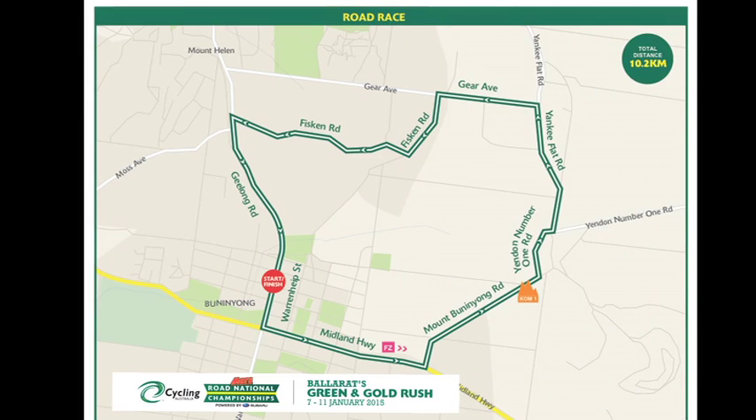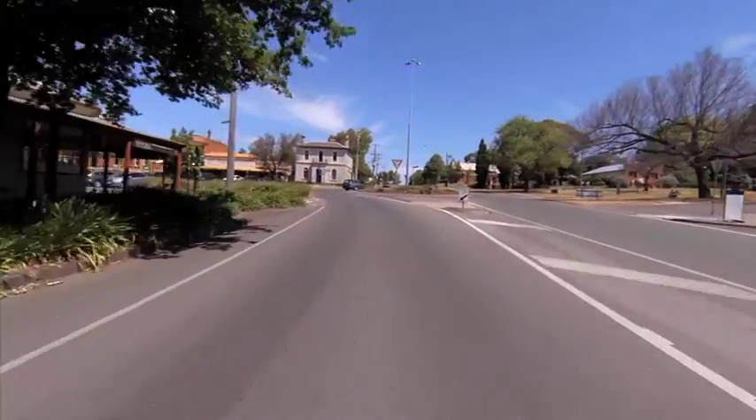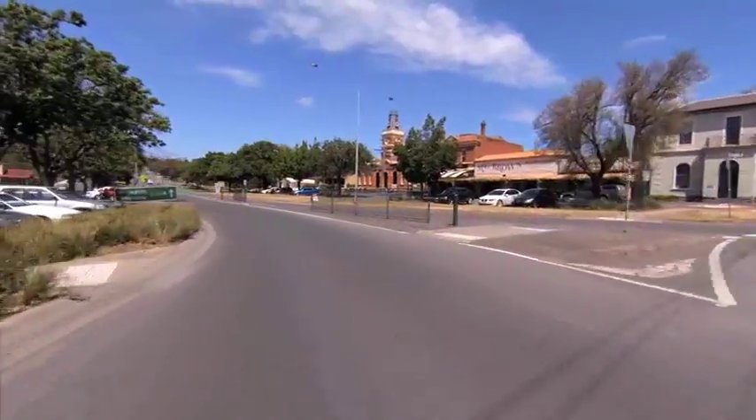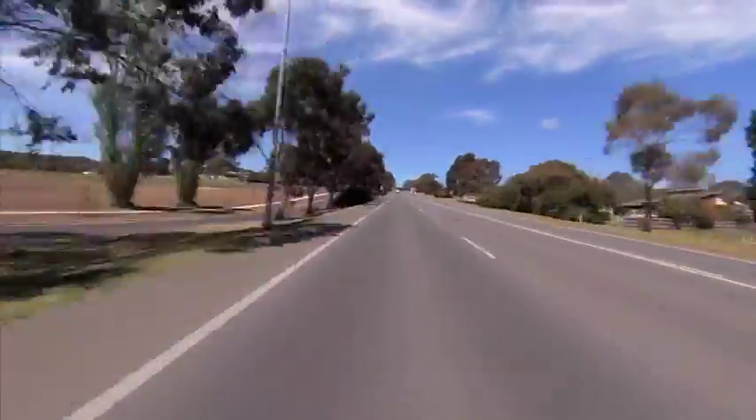The circuit for the road race at the 2015 Mars Cycling Australia Road National Championships is once again around Mount Bunningong, a course that is feared by many and cherished by a select few. The start-finish line is on Geelong Road where they then quickly make a left-hand turn up the Midland Highway and they can see the climb stretch out in front of them.